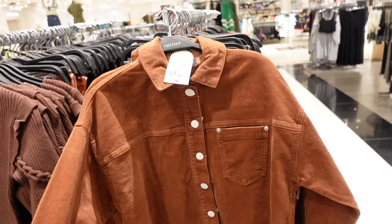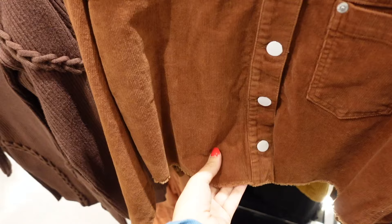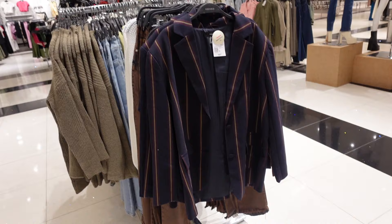A corduroy jacket — more of that oversized relaxed fit with the crop, raw hem, button detail on the wrist, and that seam in the back. These are $29.99.